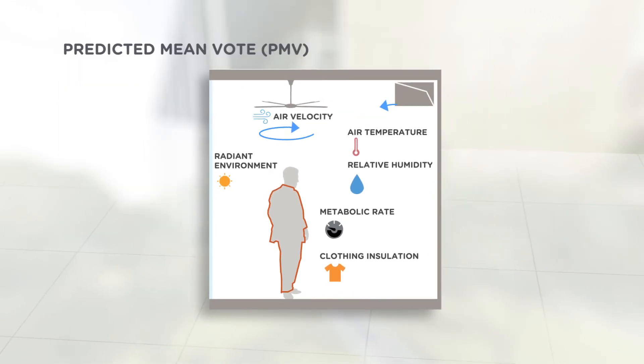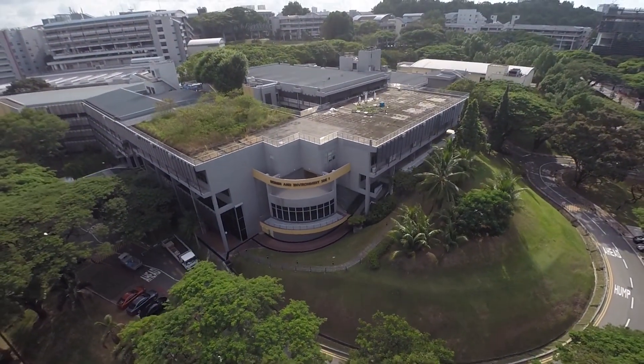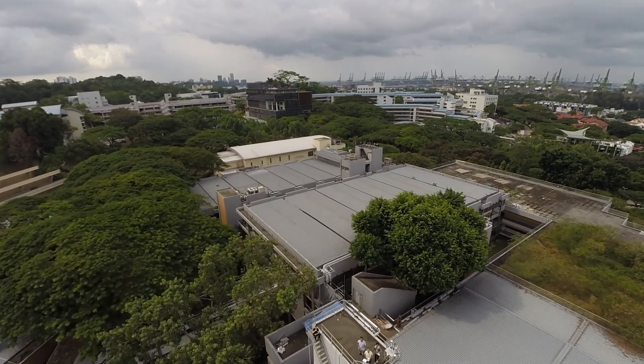I think the net zero target is really the next frontier — the next challenge of how we manage our resources. There will always be threats to energy security in a small place like Singapore, but more than that, there will be the threat of climate change. Net zero energy is a way of dealing with this through design. I think it's inevitable — we have no choice but to move towards an understanding of the built environment in terms of the way it manages consumption.